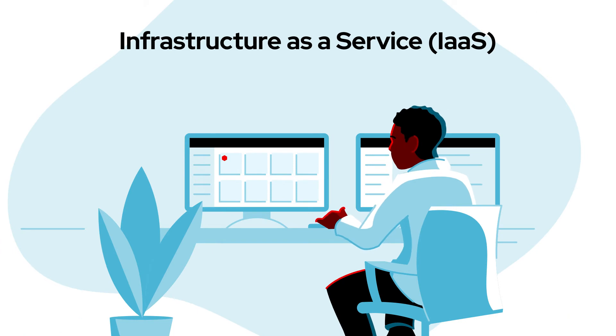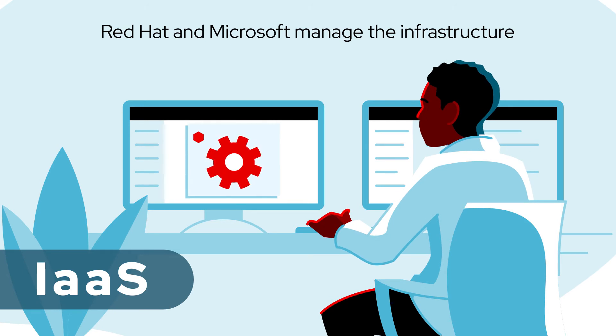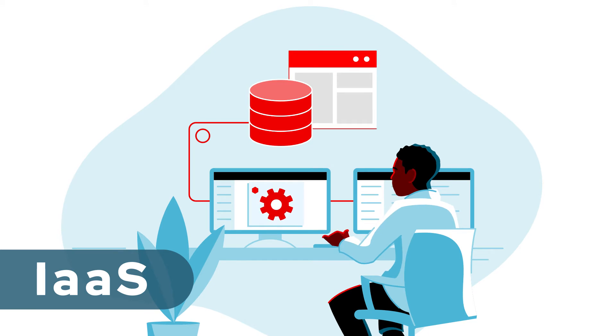JBoss EAP on Infrastructure as a Service is available through the Azure Marketplace. Red Hat and Microsoft manage the infrastructure, including network and virtual machines, and you have full control over your applications and the application server.